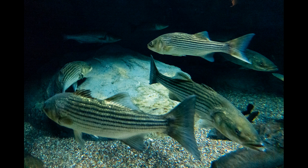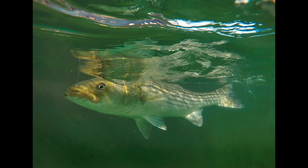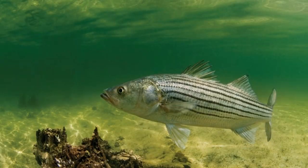Striped bass don't make nests like their counterparts the largemouth or smallmouth bass. In order for the eggs to survive, they must be suspended in the water column in a moving current. The female striped bass will lay thousands of eggs at one time. She will be followed by smaller males, usually numbering between three and five fish, which then will release sperm onto the suspended eggs the female has just laid. These eggs will remain suspended in the water column for two to three days, hatching on the fourth and creating a new life.